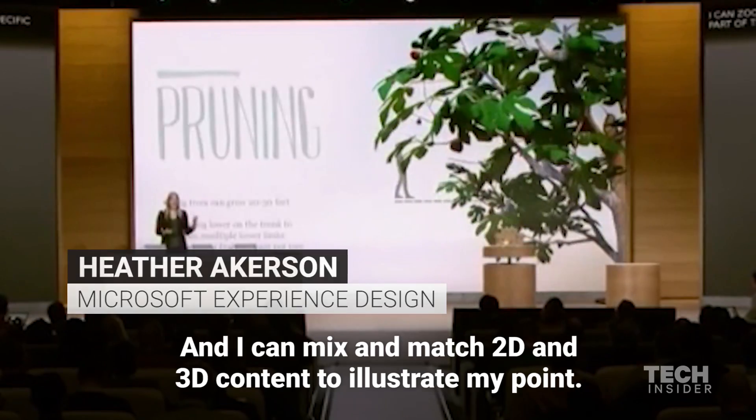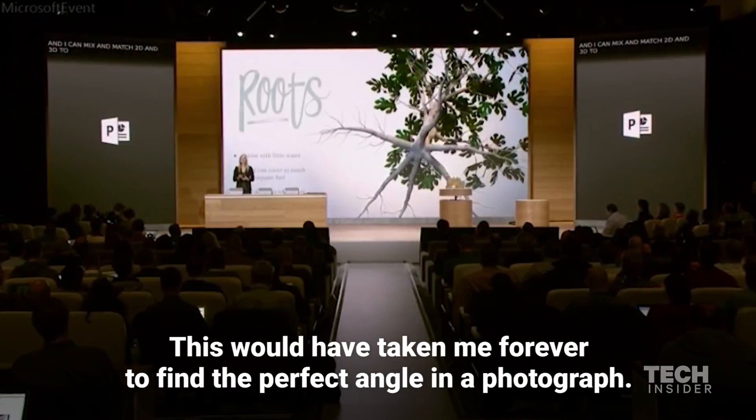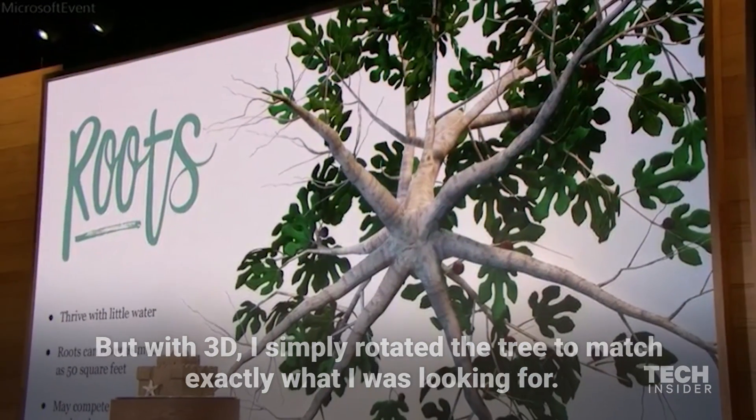And I can mix and match 2D and 3D content to illustrate my point. This would have taken me forever to find the perfect angle in a photograph, but with 3D I simply rotated the tree to match exactly what I was looking for.